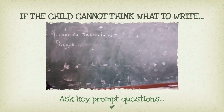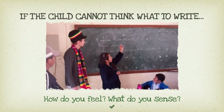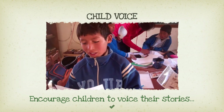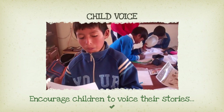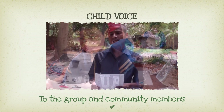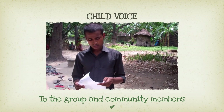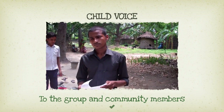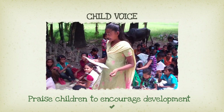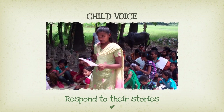Ask key prompt questions based upon what the child has chosen to talk about. Key prompts: Why. How. Describe. How do you feel? What do you sense? The aim should be to amplify children's voices. Every storytelling session, give children the opportunity to voice what they have written. Encourage children to present their stories to the wider group and community members that are present. Encourage the audience to give the storyteller a round of applause. Praising and encouraging children is vital for their development. This inspires children to believe in themselves and shows that what they have to say is really important and is valued by others.